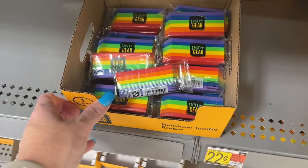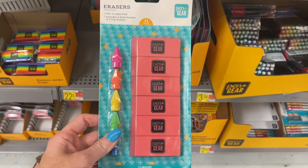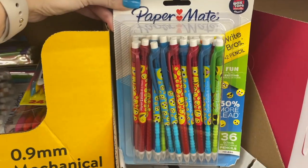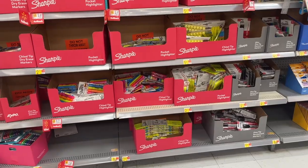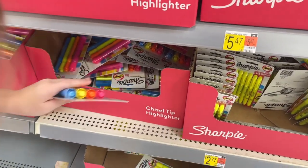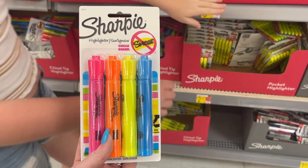They also have Expo markers — at Costco I paid $8.99 for a pack of 16, but here a pack of six is about $10.00, so Costco is definitely the better deal. Fiskars scissors are $4.18. Look at these cute erasers for $0.22! There's a pack of 11 erasers for $1.84. Emoji mechanical pencils from Paper Mate too. Ansley needs a four-pack of highlighters — you can get all different colors, the thick kind.